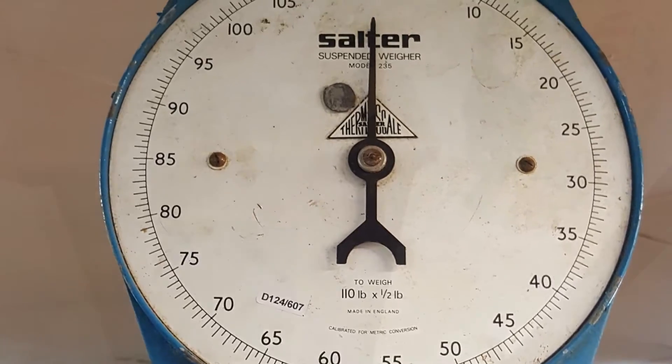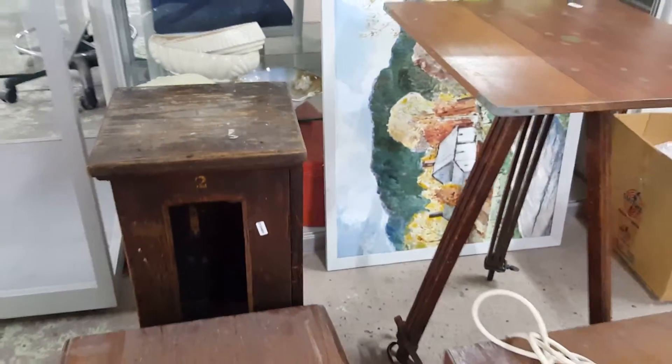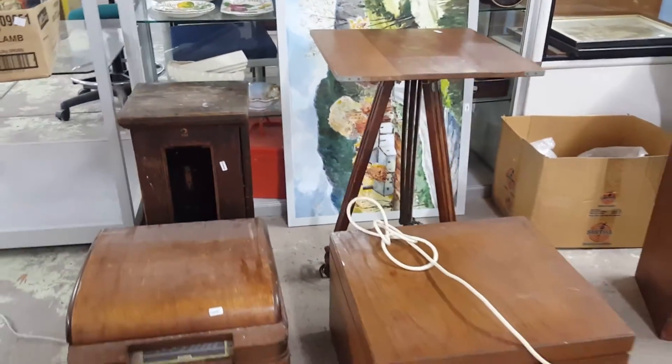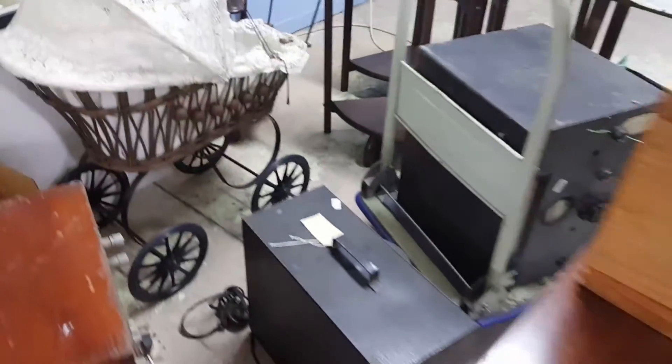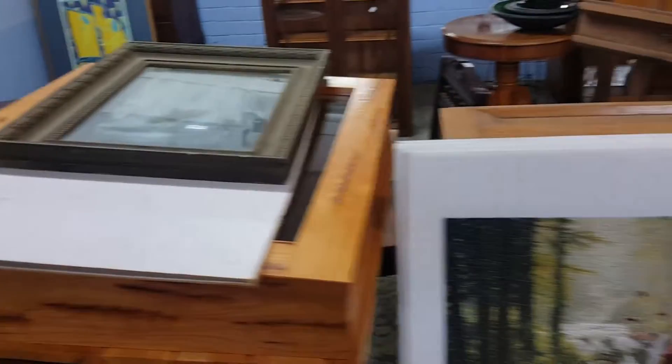Here is a salter scale set and also just some more general good stuff. Please do feel like you can come along. Look, there's a little doll's pram — if you're a vintage doll collector, come along.